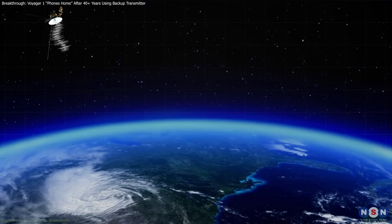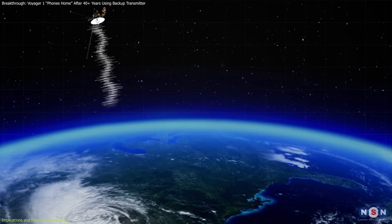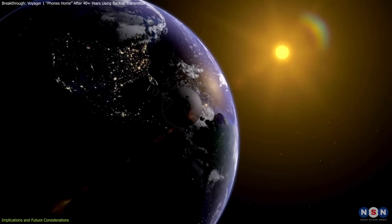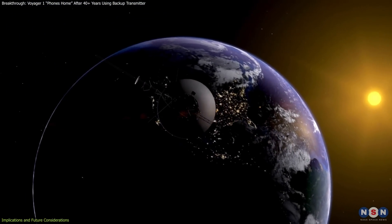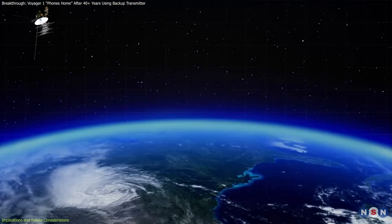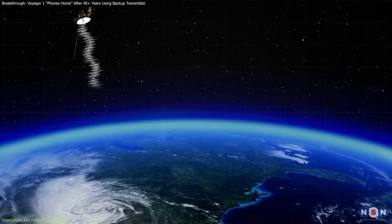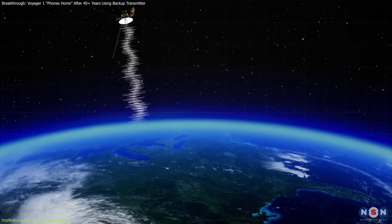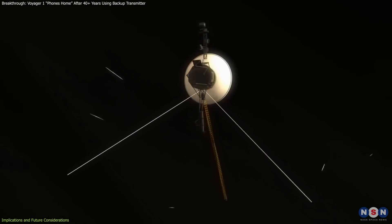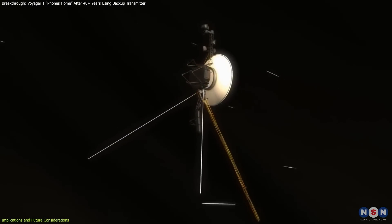Voyager 1's backup transmitter activation presents several key lessons and insights for future space missions. First, it underscores the importance of redundant systems and fault protection mechanisms in spacecraft design. Its ability to shift to a backup transmitter after more than four decades shows the value of such redundancies, especially for deep space missions far beyond human reach.